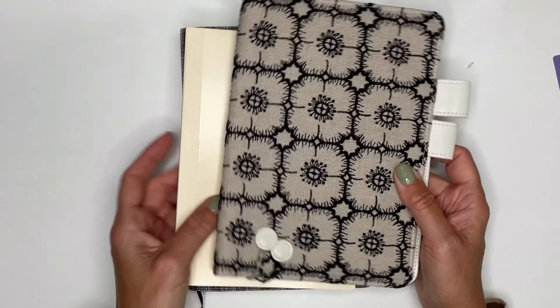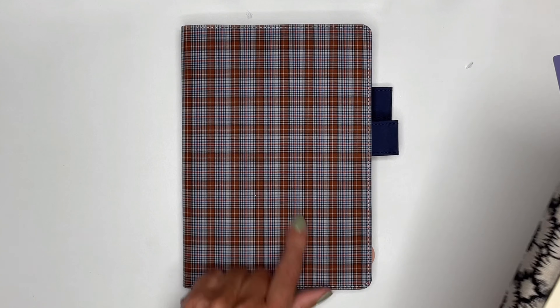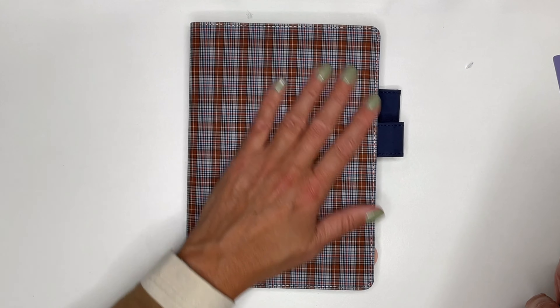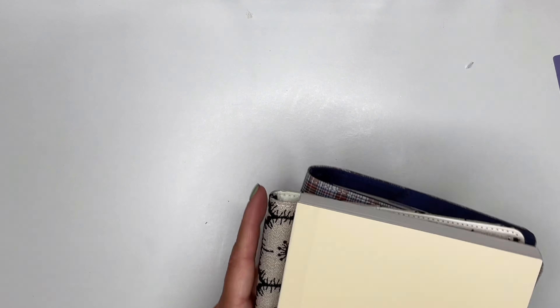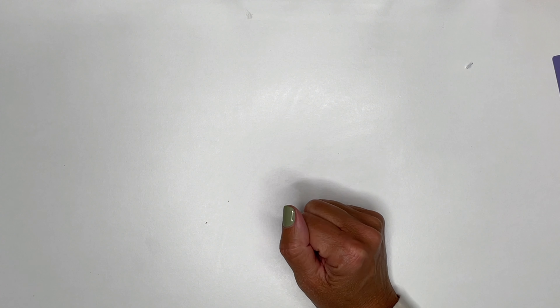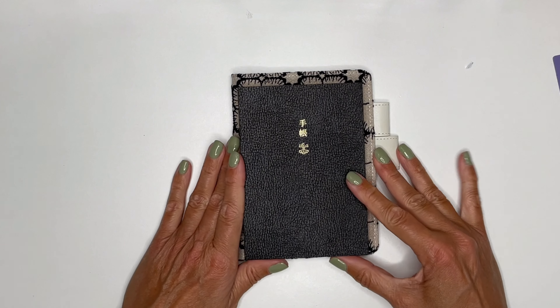I'll for sure have an A5 anyway. I'll also jump into this one when we start the new year. This is from the 2023 collection — the Brown Plaid — and I love it. I have it in all three sizes: the A6, the Weeks, and the Cousin.